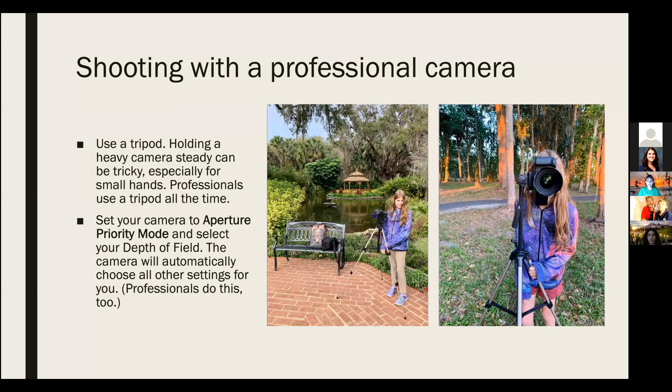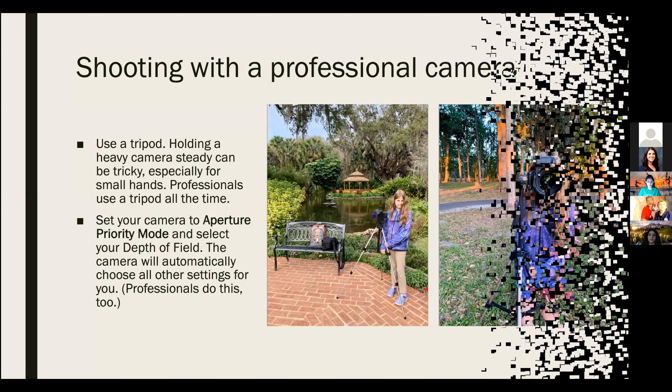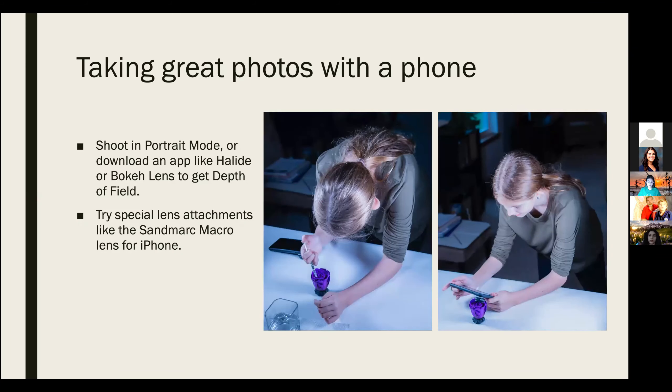I often use a DSLR camera on a tripod because it is too heavy for me to hold. The tripod keeps the camera steady. I also use aperture priority mode, which means I choose the depth of field I want and the camera does the rest. Professionals use these methods and so can you. You can also take great pictures on your phone — I shoot in portrait mode or use an app to get depth of field. You can try special lens attachments like a wide angle or macro lens too.